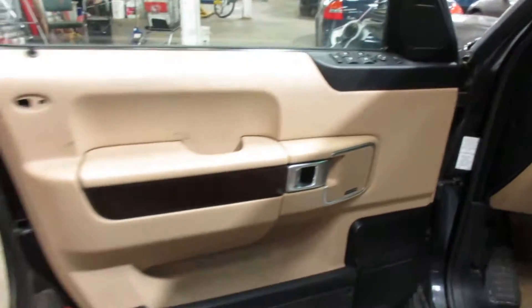Let me take you to the interior here. This vehicle does have a sunroof. We have a tan leather interior, some pretty nice heated seats, and a nice set of heated rear seats as well.